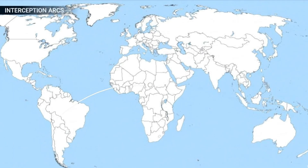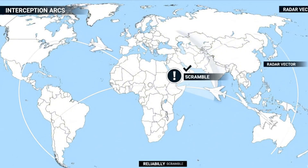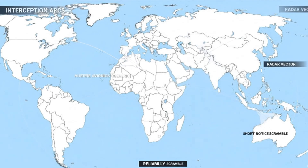Interception doctrine draws arcs from bases. Radar queues and vectors guide flights. Short-notice scrambles demand reliability; crews accept austere avionics for predictable behavior.